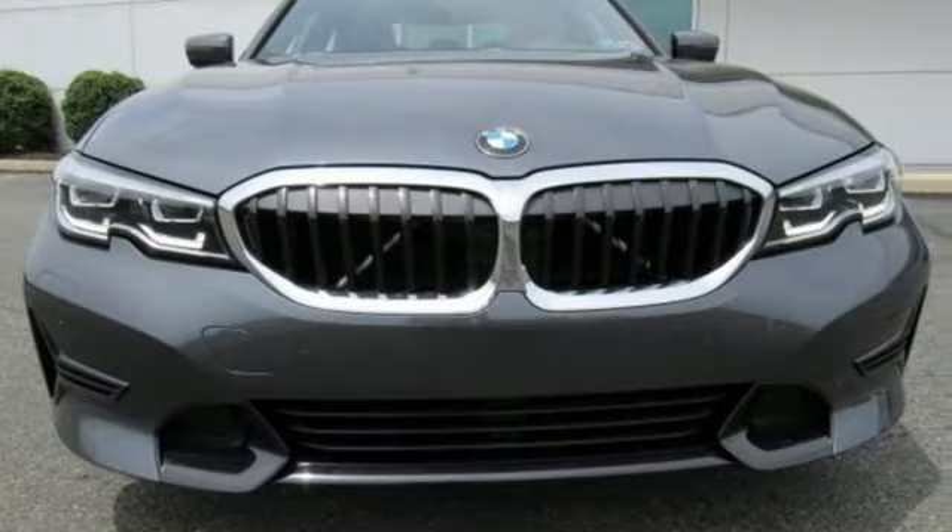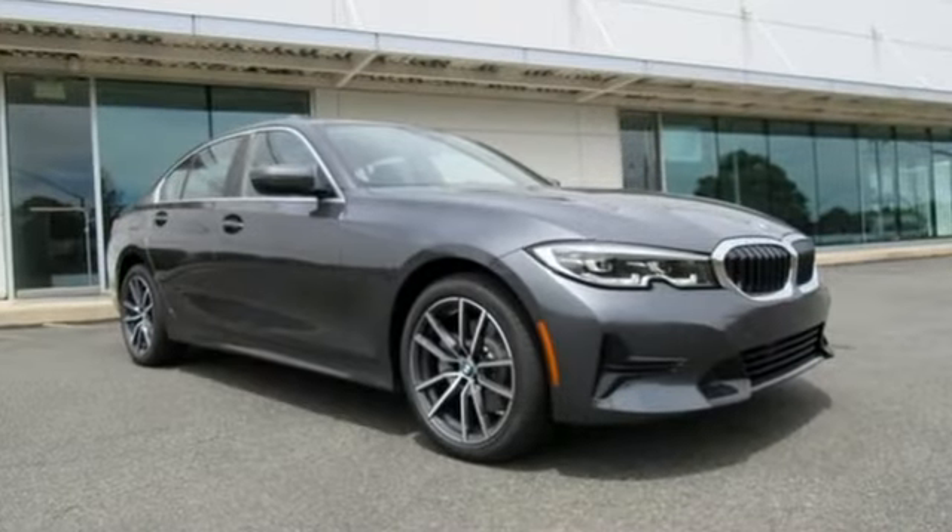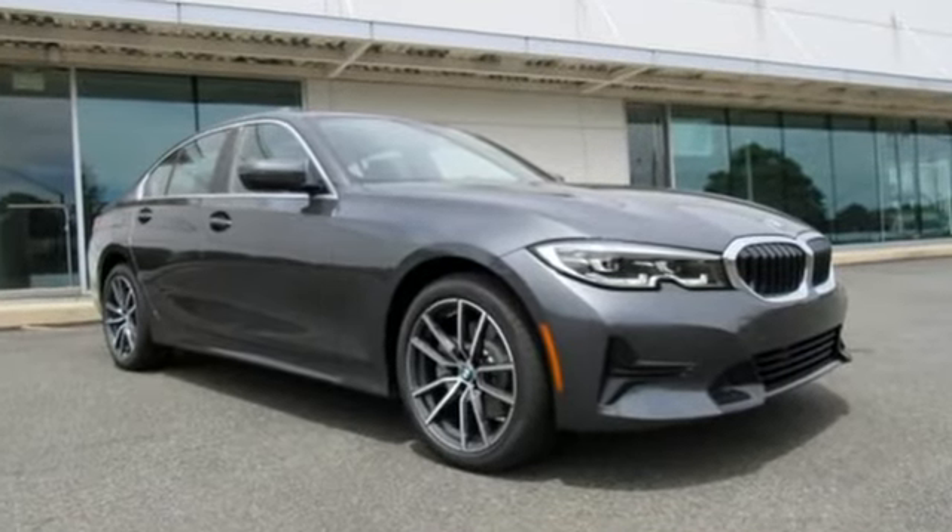Built for those who don't compromise on quality or driving pleasure. Built to be a BMW. Experience it for yourself today.